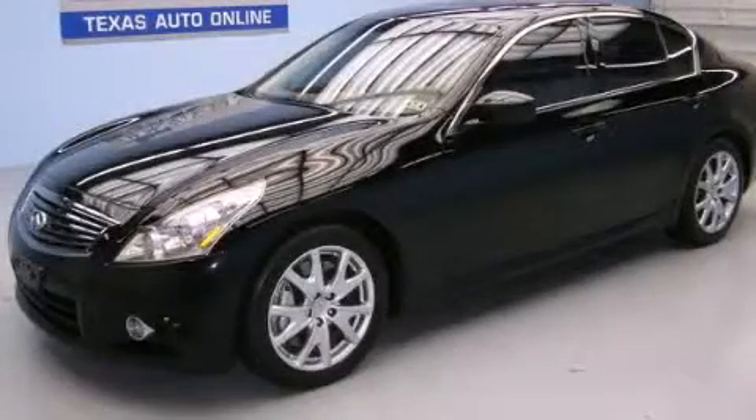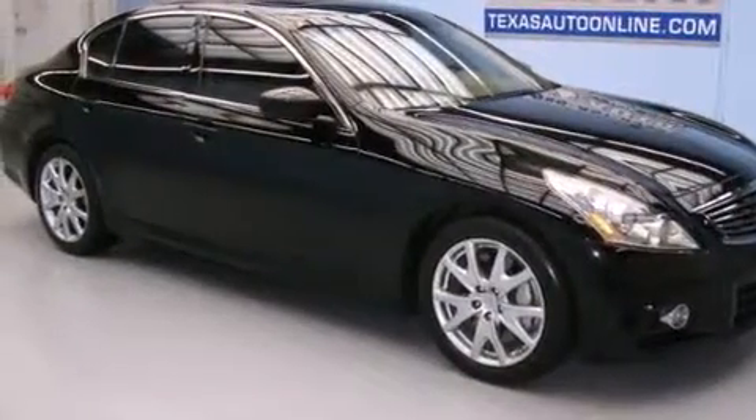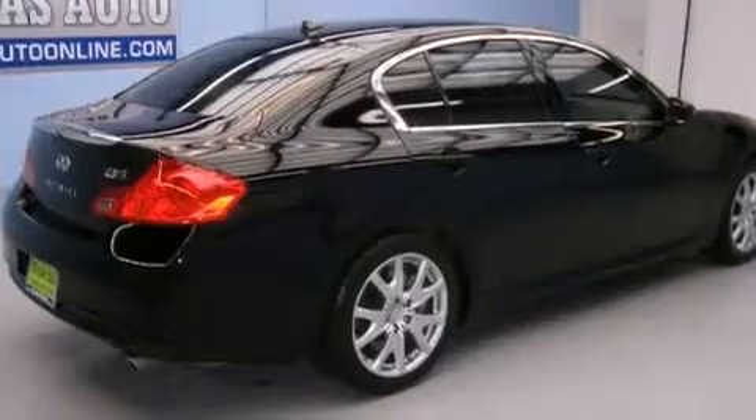This is a 2011 Infiniti G37, a car begging to be driven. It features a 3.7-liter six-cylinder engine and an automatic transmission.